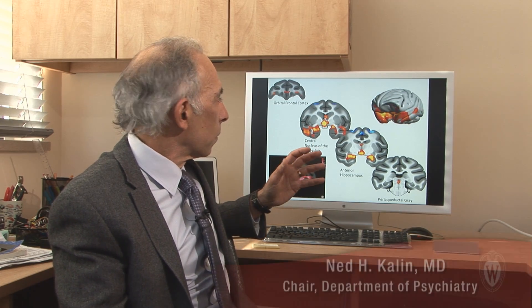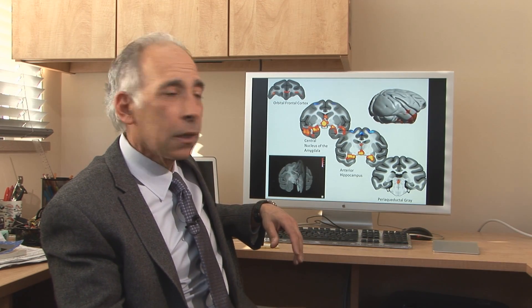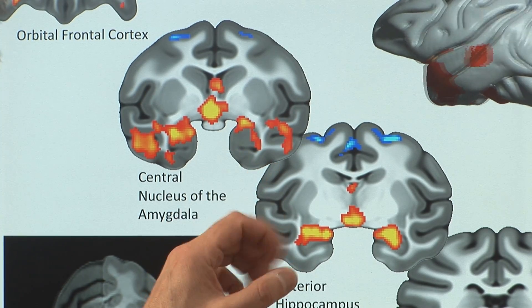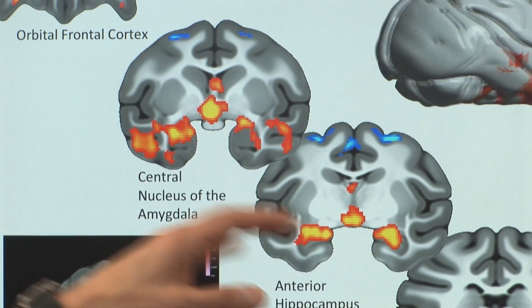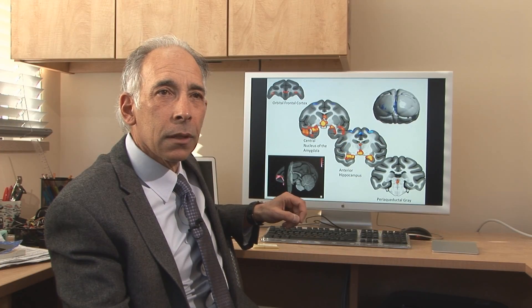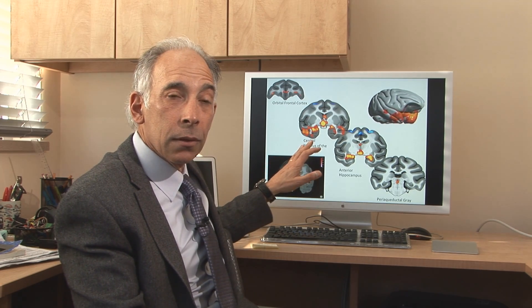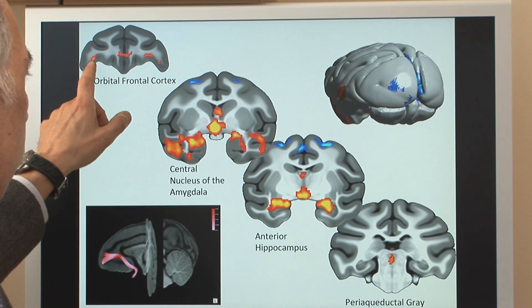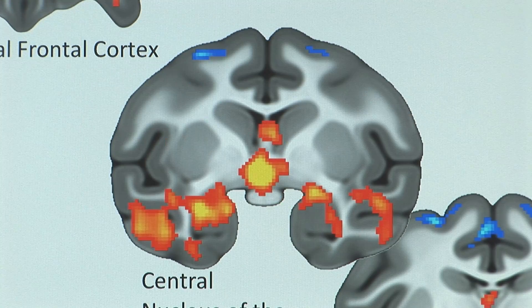What I'm showing you here is really exciting to us. This encapsulates many of the things we've found from our monkey studies. What you see in color are the brain regions that are overactive in individuals at risk for the later development of anxiety and depression. This is in young monkeys — findings we could not have come up with in human children. Certain brain regions are way overactive, and these are the regions we now think we have to target from the standpoint of reducing their levels of activity.